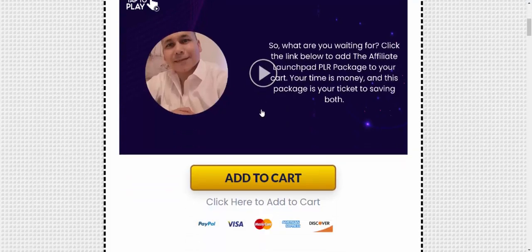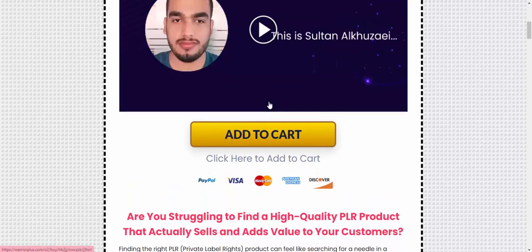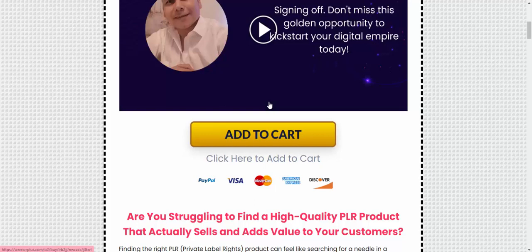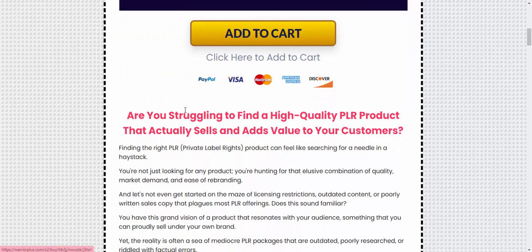This video is product information. You can claim this product — just click 'Add to Cart'. If you're interested in this product, check my video description or use my affiliate link. Subscribe to my YouTube channel and enjoy this new offer. Like, comment, or press the bell icon.